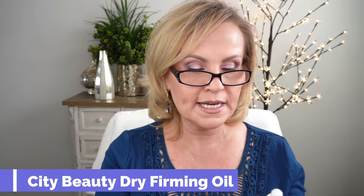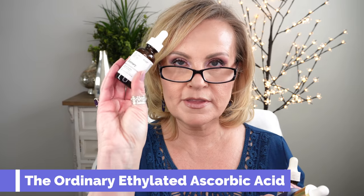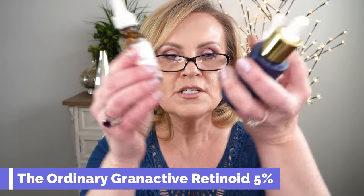I got into the routine of doing this two nights a week: five drops of the City Beauty Ultra Firming Dry Oil for your neck and décolleté, then The Ordinary's Ethylated Ascorbic Acid 15% Solution — a vitamin C in oil — and then The Ordinary's Granactive Retinoid 5% in Squalane oil. I do five drops of each of these, put them all over, let them sit, and then go in with the Tsukoyaku cream on my eyes and forehead to keep the moisture locked in. I only do this one night a week because if I do it more, I notice a lot of irritation.